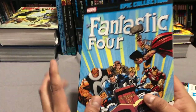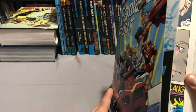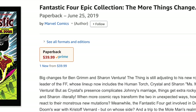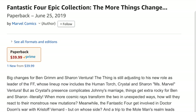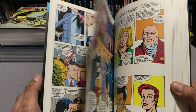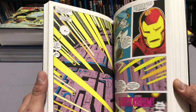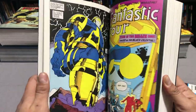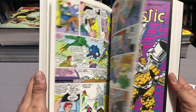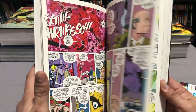There is a solicited volume 18 called The More Things Change that has Fantastic Four 308 through 320, annual 21, Incredible Hulk 350, and the Marvel graphic novel Hulk/Thing: The Big Change. This kicks off the Walter Simonson years, which have some amazing writing and art. I really wish they would do an omnibus of his run — I love the beginning, the middle, and the badass end of his run, which is collected in the next Epic.